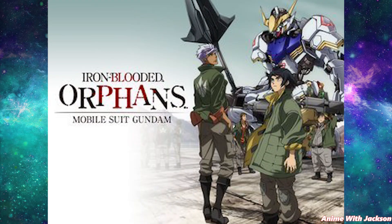Fact number ten. In Iron Blood Orphans, the main style of combat used by the Mobile Suits are actually short-range, medieval-style weapons like swords, clubs, and grappling hooks — instead of the usual short, long, and medium range guns.